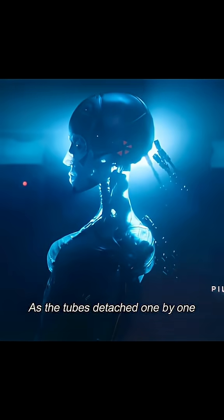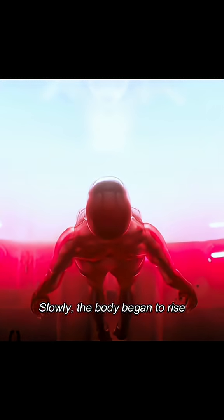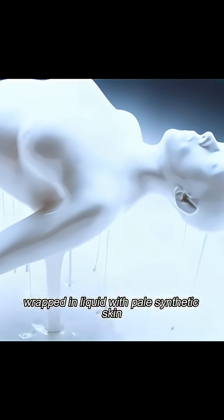As the tubes detached one by one, it now resembled a human almost entirely. Slowly, the body began to rise, with its head breaking through the surface first, wrapped in liquid with pale synthetic skin.